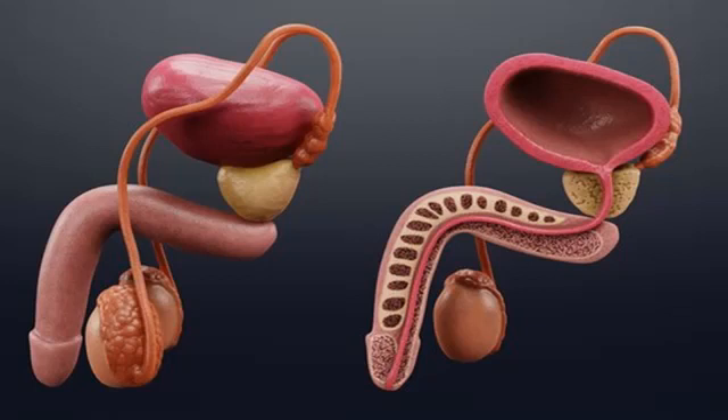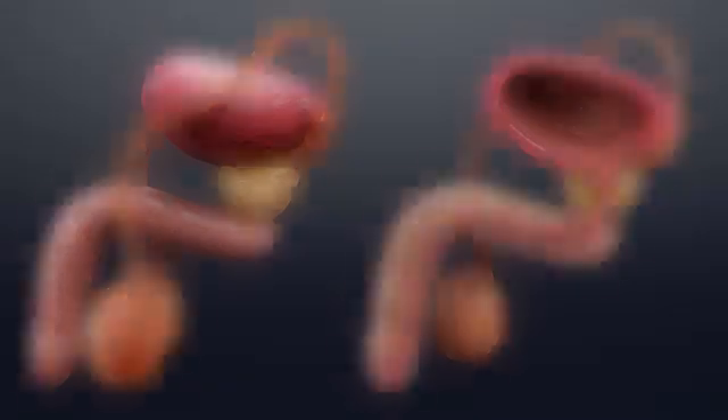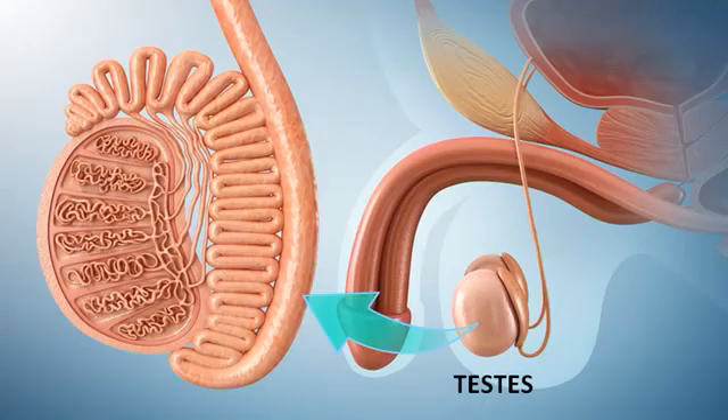It contains erectile tissue that makes the penis larger and stiffer due to increased flow of blood during ejaculation. The testes are made of coiled tubules in which the sperm are produced. They produce the male sex hormone called testosterone for the production of sperm.